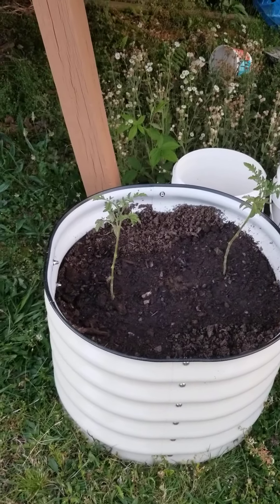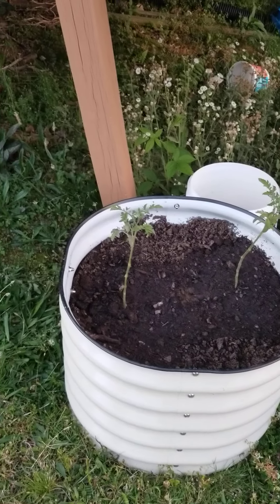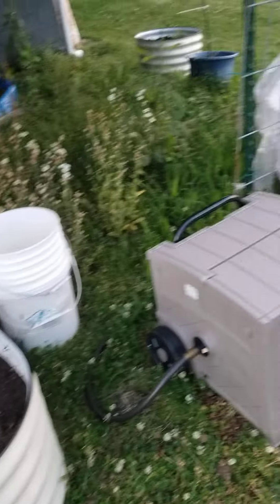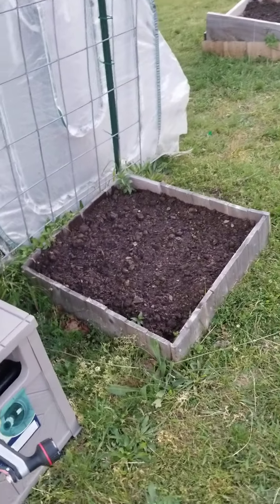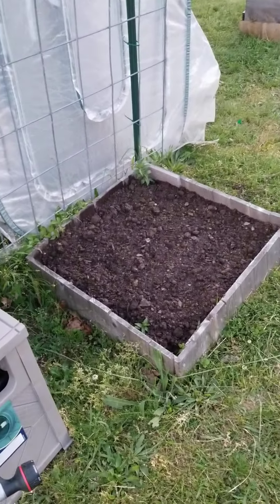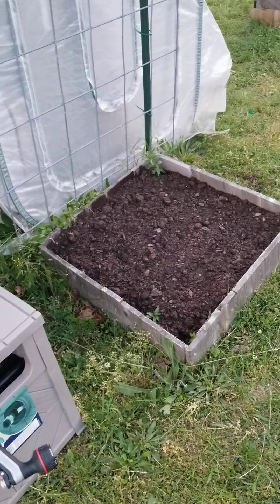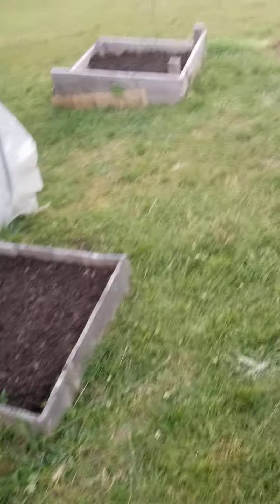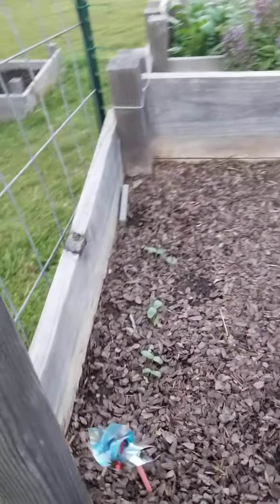I'm on a mission to find a cherry tomato that I like to eat, so we will see how those do. I added a little bit more dirt to this bed and scattered a bunch of dill seed because I want to have a lot of dill.